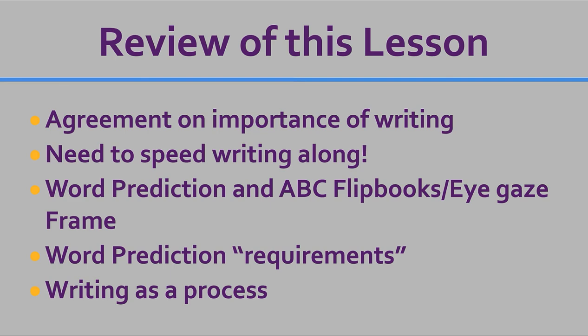Remember the word prediction requirements — I really think those requirements are essential to making this whole thing work, and it's too important not to have it work. And last of all, we want to look at writing as a process.